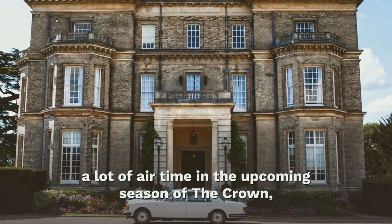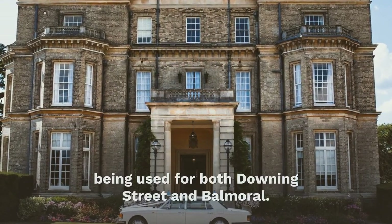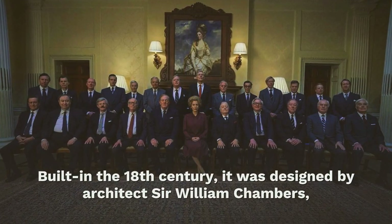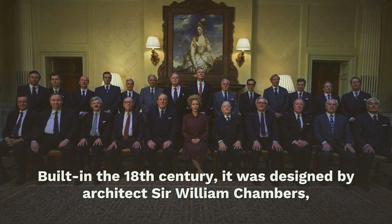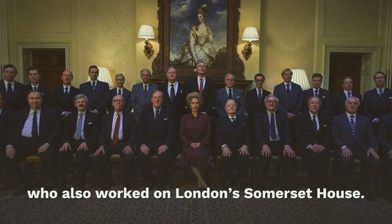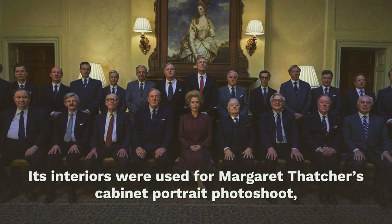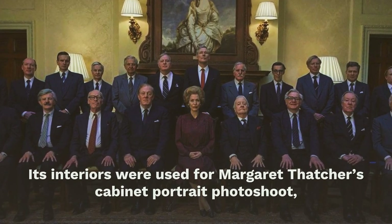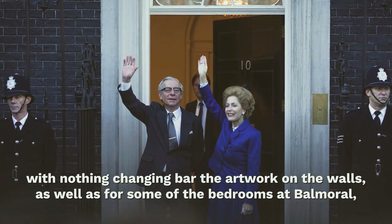The Italianate-style mansion just outside of London gets a lot of air time in the upcoming season of The Crown, being used for both Downing Street and Balmoral. Built in the 18th century, it was designed by architect Sir William Chambers, who also worked on London's Somerset House. Its interiors were used for Margaret Thatcher's cabinet portrait photo shoot, with nothing changing bar the artwork on the walls.